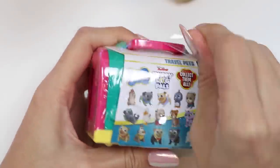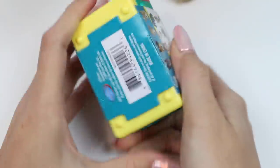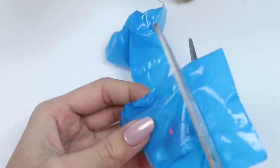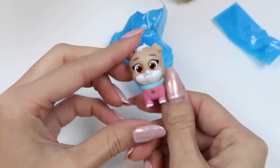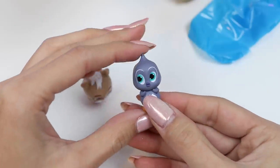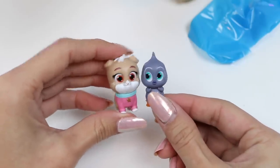Here's a Puppy Dog Pals Travel Crate. Inside are two pets. Let's see who we have. The first one is Kia — she's Bingo and Rolly's neighbor and one of their best friends. They love to go on missions and play together. Ooh, we got Pengi — she's Mr. Penguin's daughter. She's super cute. Let me know in the comments who your favorite character from the Puppy Dog Pals is!